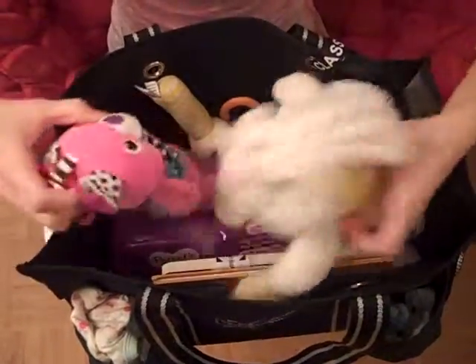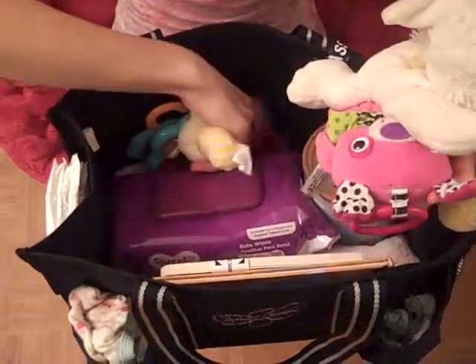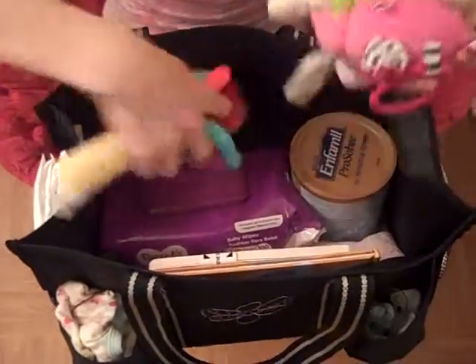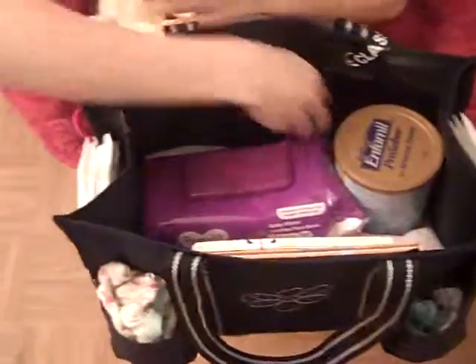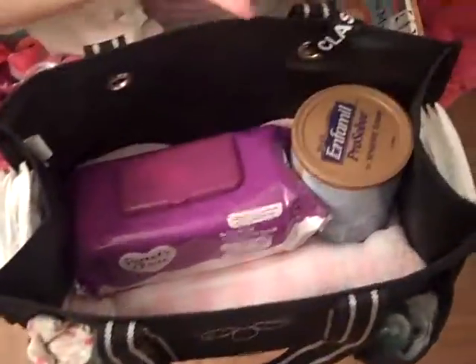On top I have just a bunch of toys for Gianni — a whole bunch of toys so that when we're out somewhere she doesn't get bored. She gets them all from Walmart, pretty much. And I also have some books on this side — a couple books will fit in there.